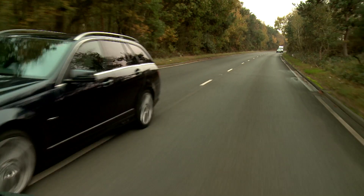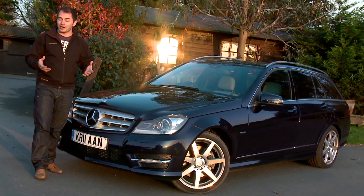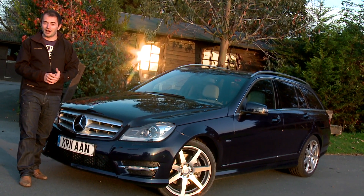So there you have it — the Mercedes C-Class Estate: a classy and elegant car that puts comfort ahead of excitement. It may not be the cheapest car to run, and it may not have the best interior, but what you're getting is a highly practical car that's also highly desirable.